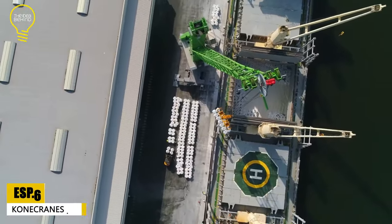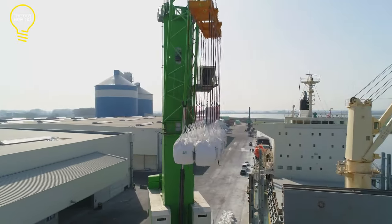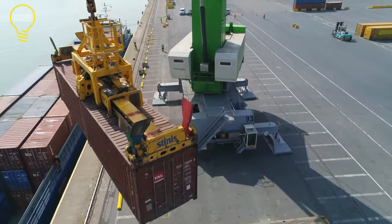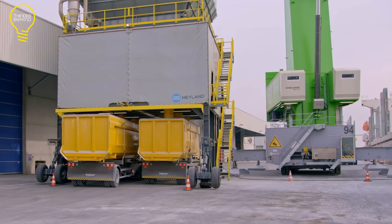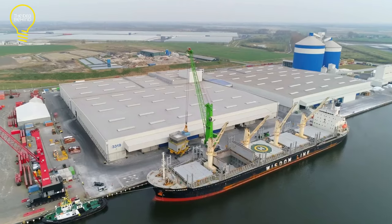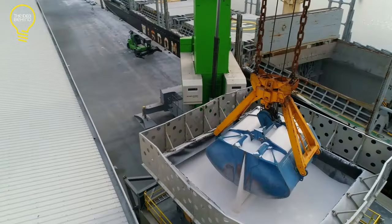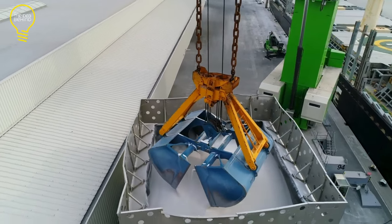The ESP-JR-6 from Konecranes Gottwald is a mobile harbor crane designed to serve panamax-class vessels. It has a lifting capacity of up to 125 tons. The crane can handle loads within a radius of 49 meters and its lifting speed is up to 120 meters per minute. A two-rope variant offers high flexibility for containers and general cargo, while a four-rope grab model is available for bulk handling of 52 tons.